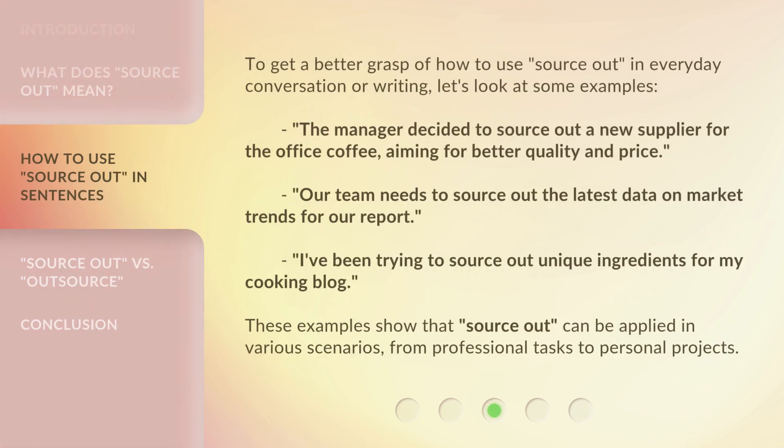To get a better grasp of how to use Source Out in everyday conversation or writing, let's look at some examples. The manager decided to source out a new supplier for the office coffee, aiming for better quality and price. Our team needs to source out the latest data on market trends for our report. I've been trying to source out unique ingredients for my cooking blog. These examples show that Source Out can be applied in various scenarios, from professional tasks to personal projects.